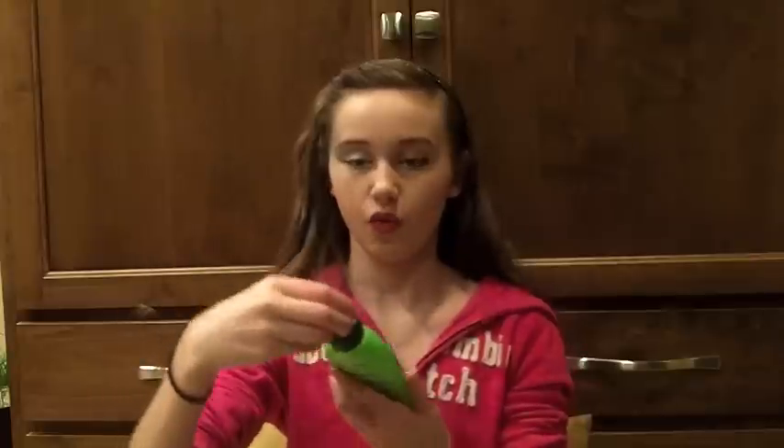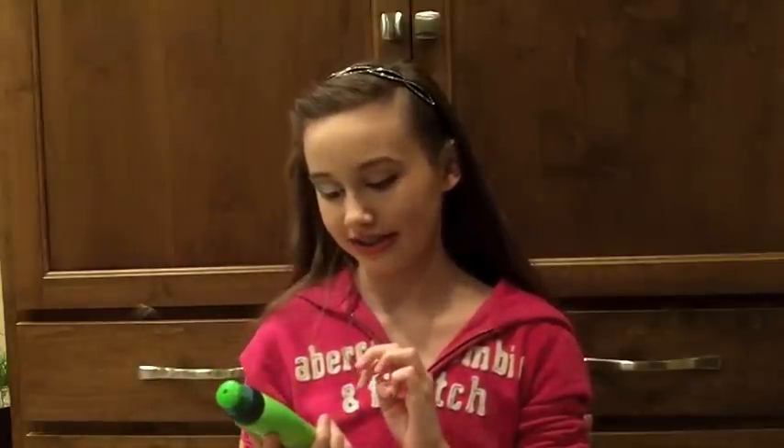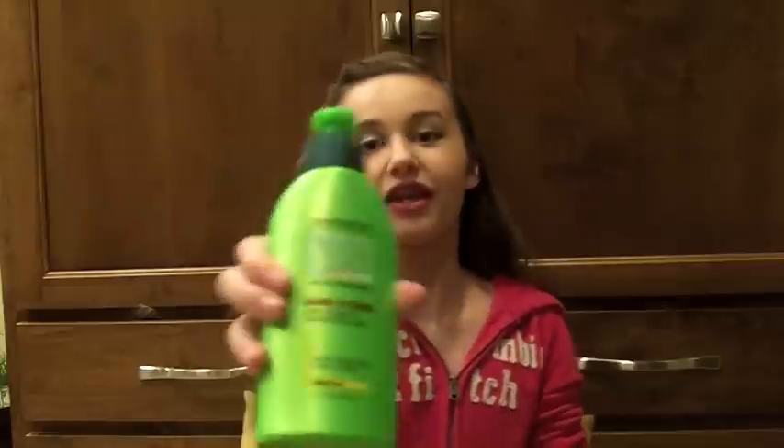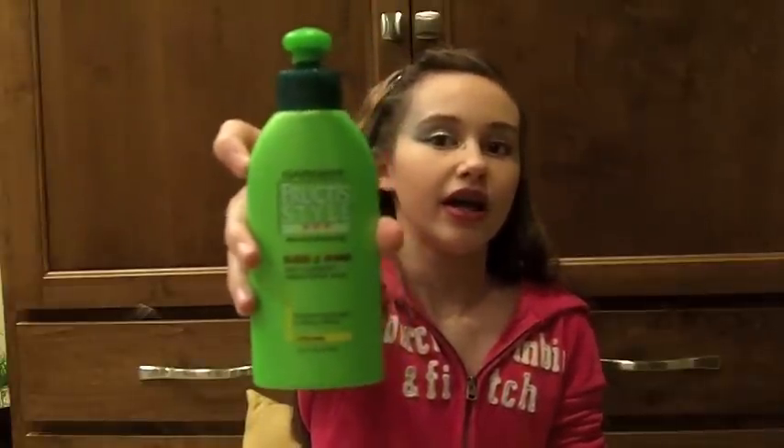The other thing she uses for frizz control is the Garnier Fructis Sleek and Shine Anti-Humidity Smoothing Milk. It does have a bit of a milk appearance, but it's not gross or anything. It works the same, except this one works better if your hair is straight already, and you just put it in your hands and rub it on the top of your head. This one also works better if you have wet hair or if you're going to go to sleep right away.